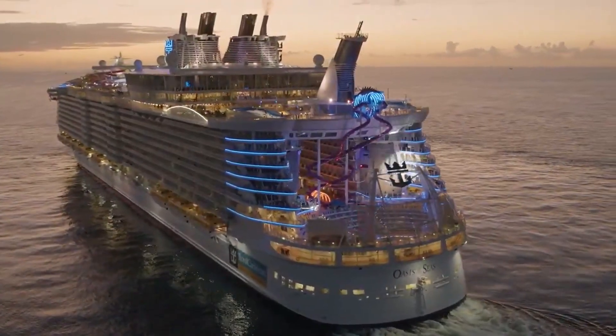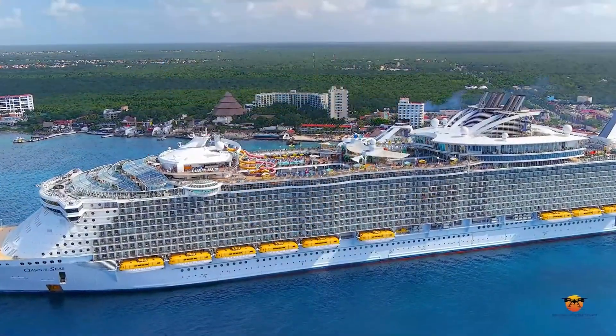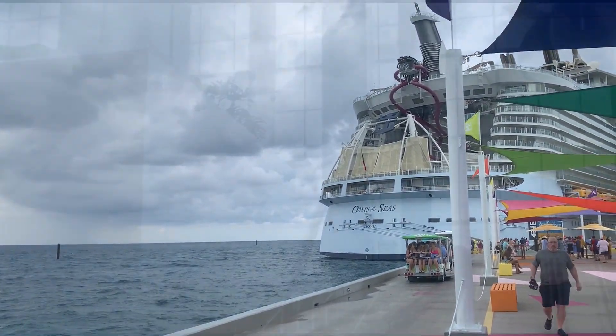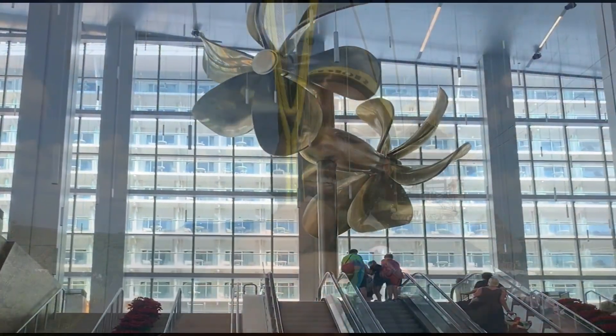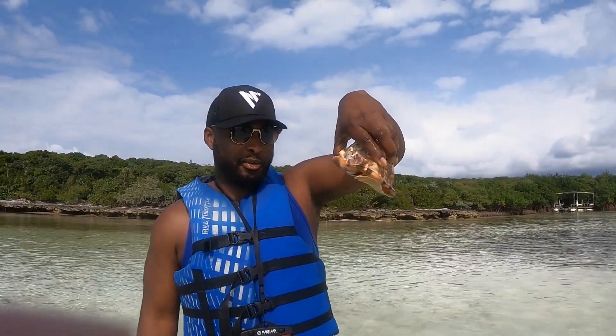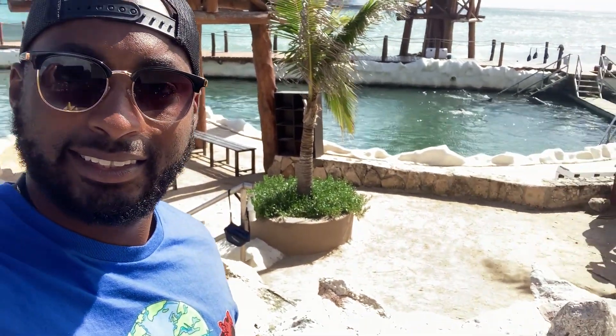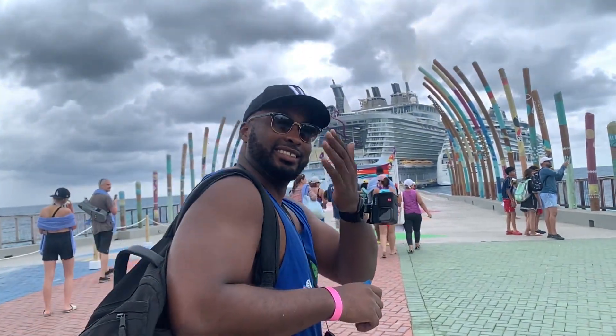It's the day after my birthday and I decided to celebrate it in a big way. I have boarded a 6,400 passenger floating island that reinvented Royal Caribbean's definition of a megaship. She once held the title for the world's largest and most expensive cruise ship, and now I will call her home for the next 8 days. It's cruise day and I'm taking you on board the Oasis of the Seas.